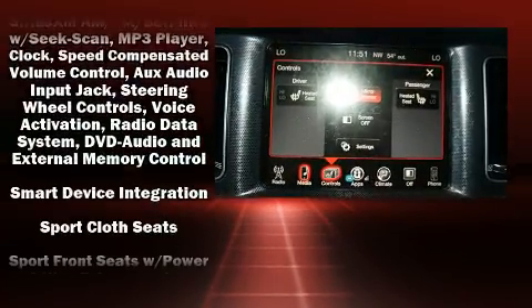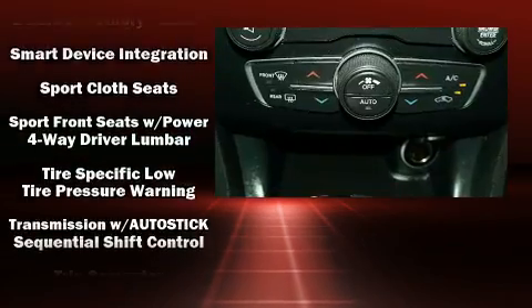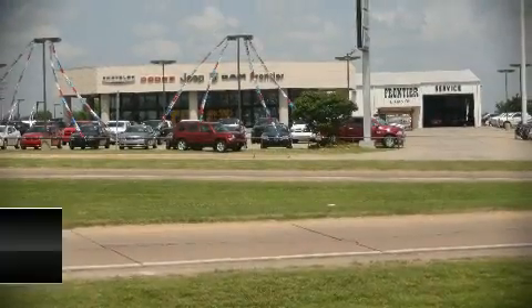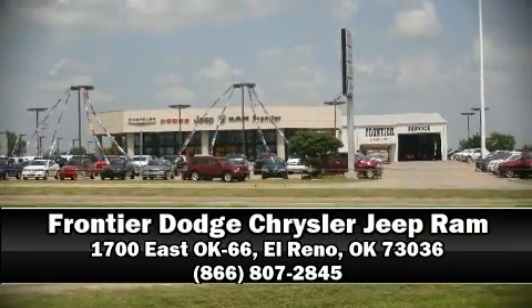This car was designed with safety in mind, allowing you to drive with even greater assurance. Our team is professional and we offer a no-pressure environment — we are here to help you.